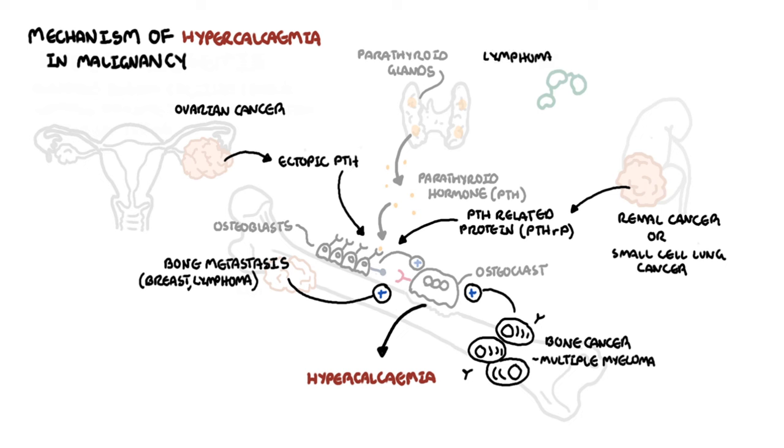Some lymphomas have the ability to secrete vitamin D. Active vitamin D, known as calcitriol, increases calcium reabsorption from the kidneys, increases absorption of calcium from the intestines, and increases calcium and phosphate release from the bone. All in all, vitamin D produced by some lymphomas can lead to hypercalcemia.